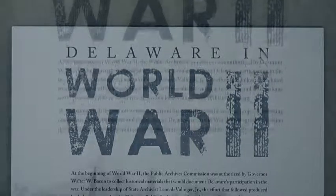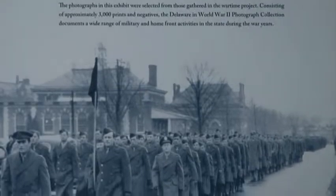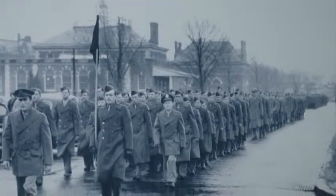How extensive is the Archives' World War II collection? Is it one of the larger collections you have on a specific topic or era? The World War II collection at the Delaware Public Archives is a significant collection. We have over 10.4 million documents and over 800,000 photographs.